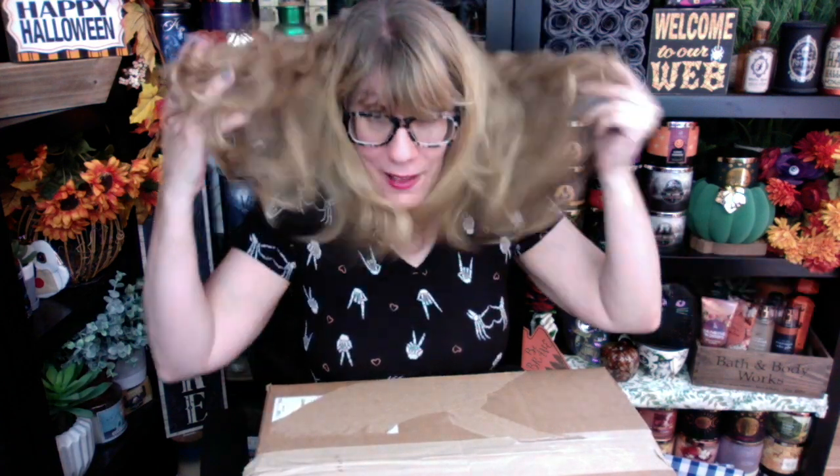Everyone, it's Bonnie. Happy Wednesday! Oh my goodness, you guys! Witch hat is on! I'm going to take it off because it's really hot in here. Oh my gosh, I cannot believe how many Kringle Halloween candles I got.